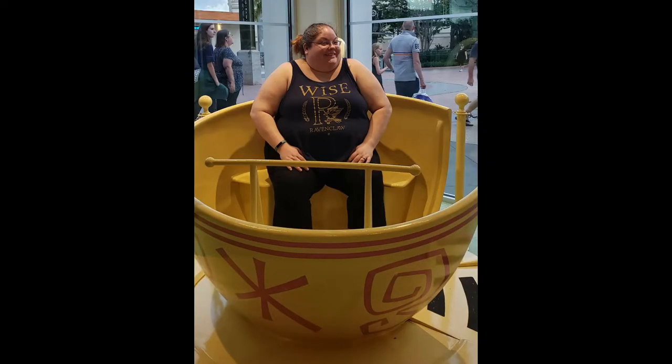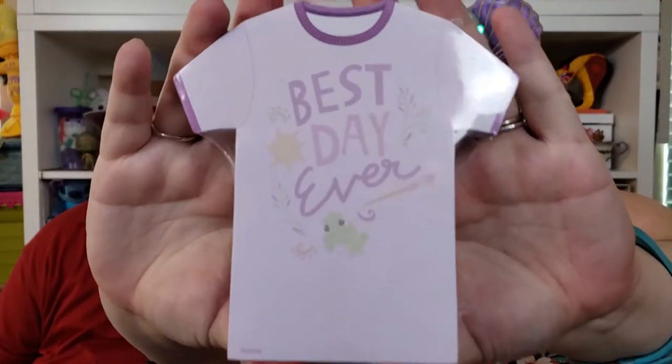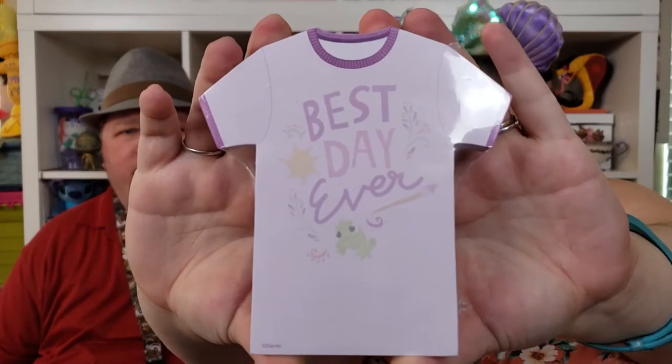I got this at Disney Springs — I can't remember the store, but it's the one with the teacup thing. That store was right next to the Marvel store. I got this cute little notepad and it's actually a magnetic one, Rapunzel-themed, and it says 'Best Day Ever.' I got it to put little notes in when I trade through the mail. But any day at Disney World is the best day ever.